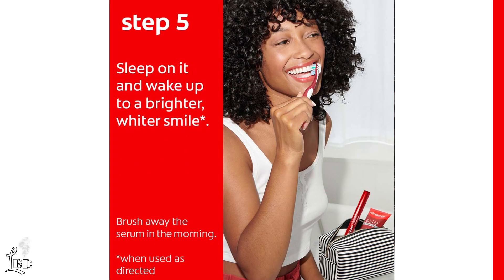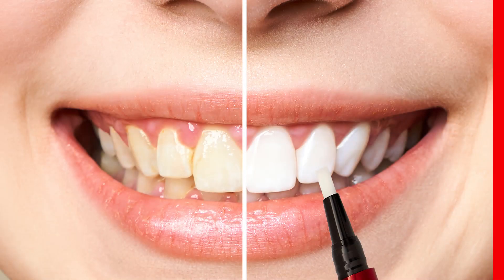And Step 5: just go to sleep with the serum on your teeth, and then brush your teeth in the morning when you wake up. As you can see, the 5 simple steps make this product super easy to use.